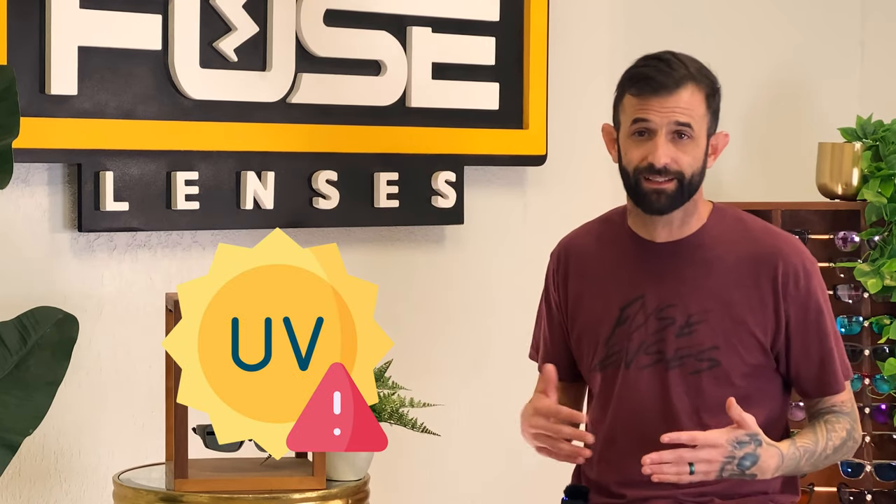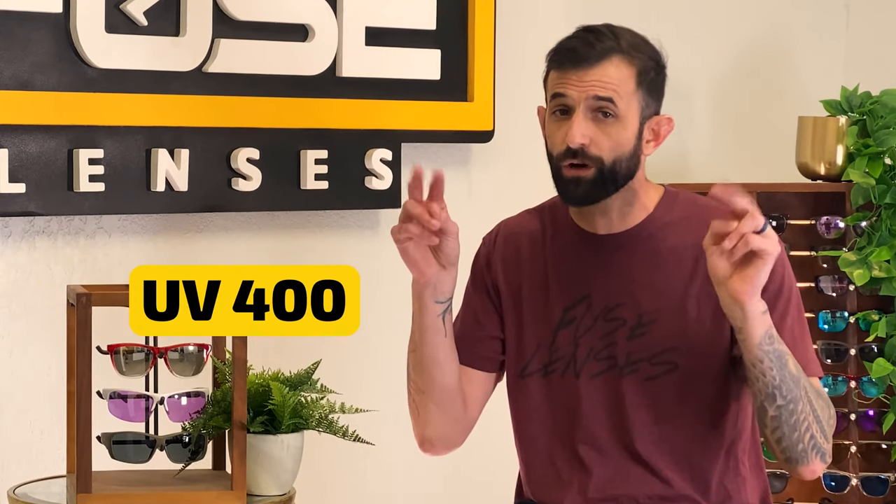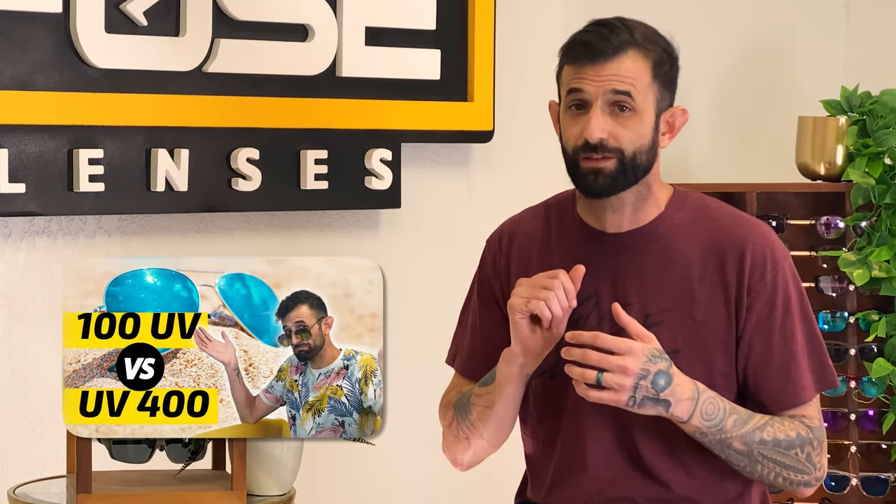No matter how fast you can run, you can't outrun the sun. That's why it's essential to protect your eyes from ultraviolet light in every season, even when it's cloudy. The first thing to look for when buying is lenses that block 100% of UVA and UVB rays. And if you've seen UV400 on sunglasses and don't know what it means, definitely watch that video after this one.